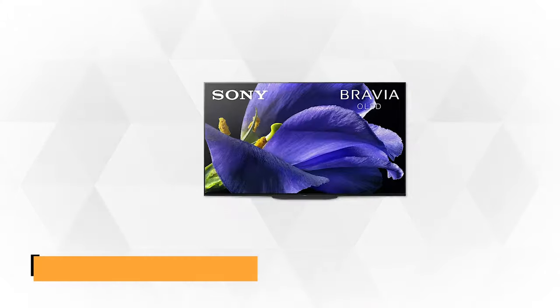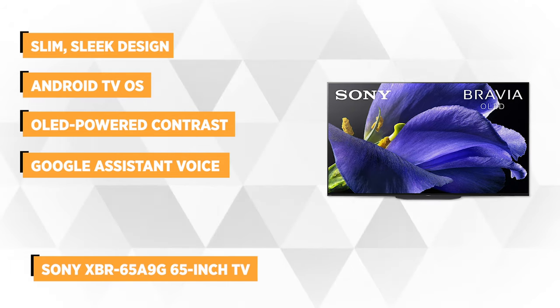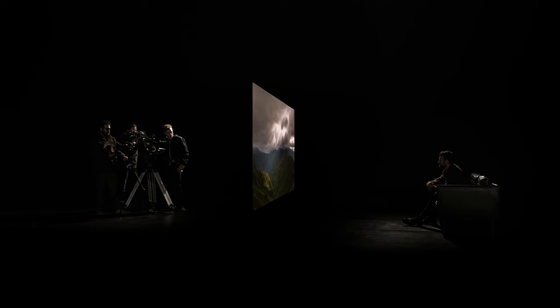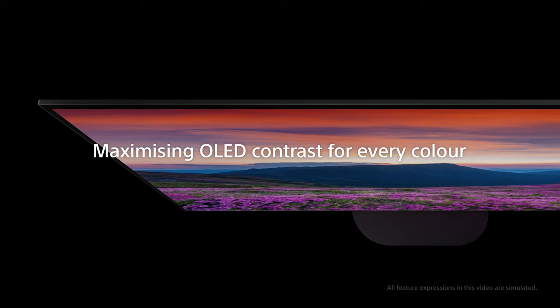At number three is the Sony XBR65A9G 65-inch TV. Until recently, all of Sony's OLED televisions came with a distinct easel design, where the screen rested in a gentle backward slope. However, the new A9G comes with a slim, sleek design that allows it to conveniently sit in an upright center position. The TV supports HDR10, HDR10+, HLG, and Dolby Vision, with the ability to automatically switch between HDR and SDR without interfering with the respective mode's control settings.